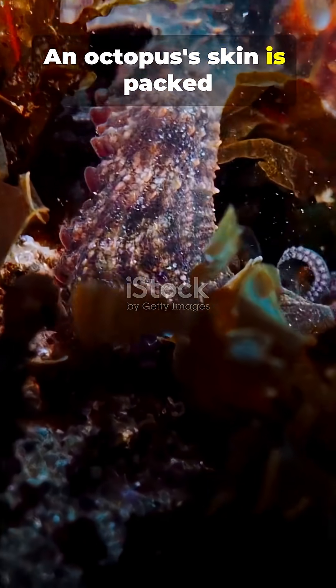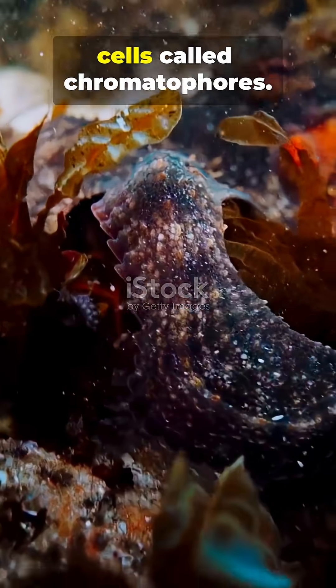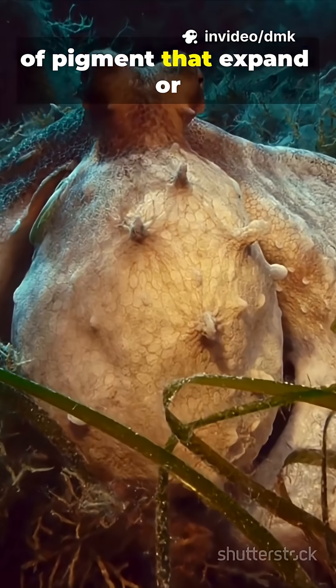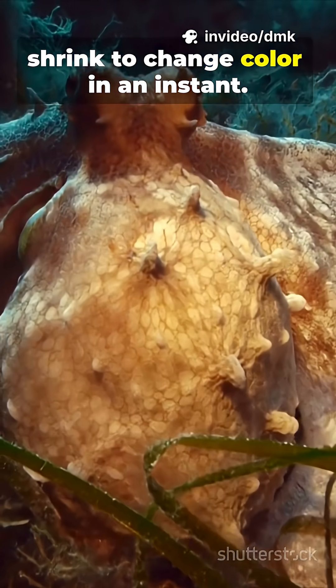An octopus's skin is packed with special color-changing cells called chromatophores. Each one contains tiny sacks of pigment that expand or shrink to change color in an instant.